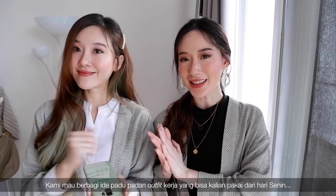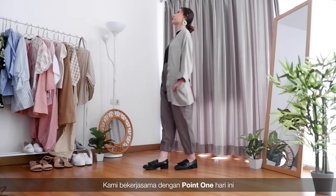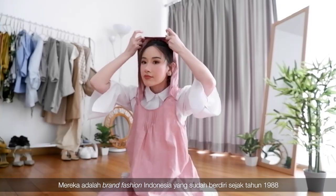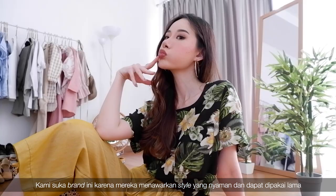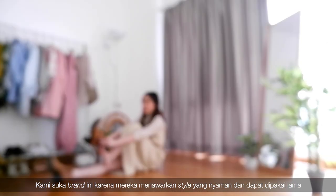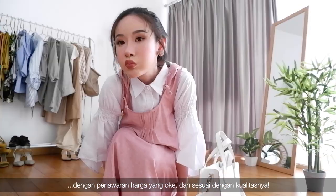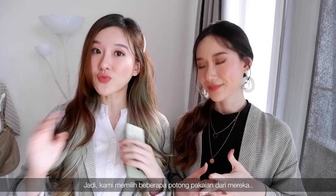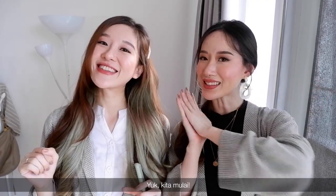Hi guys, I'm Elle. I'm Jess. Since most of us are coming back to work, we thought we'd share some work outfit ideas that you can wear from Monday to Friday. We are partnering with Point One today. They are an Indonesian fashion brand which has been around since 1988, and we love them because they carry a wide range of selections of relaxed, comfortable, and timeless clothing with a good price value proposition. So we've handpicked some items from them to create 10 work outfits for you guys. So let's get started.